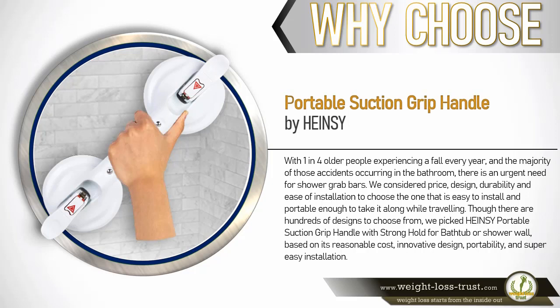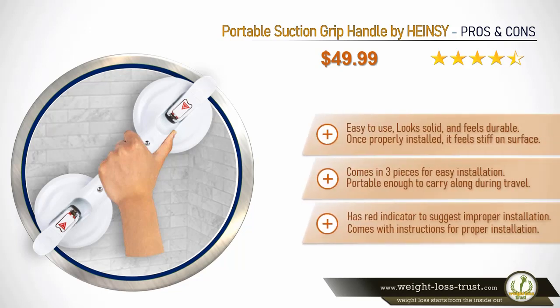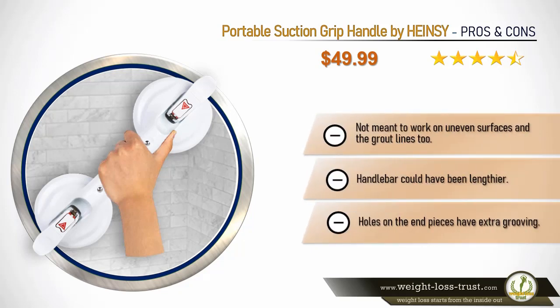Pros and cons of the portable suction grip handle by Hainsey. Pros: easy to use, looks solid and feels very durable, once properly installed it feels stiff on the surface, comes in three pieces for easy installation, portable enough to carry along during travel, has a red indicator to suggest improper installation, and comes with instructions for proper installation. Cons: not meant to work on uneven surfaces or grout lines, the handlebar could have been lengthier, and the holes on the end pieces have extra grooving.